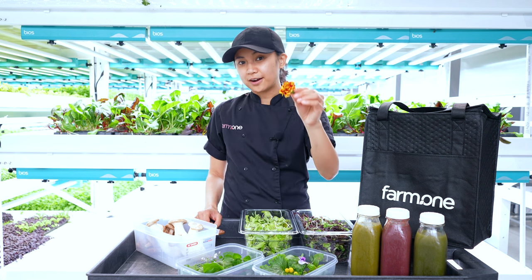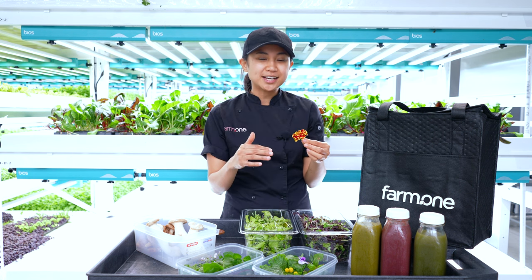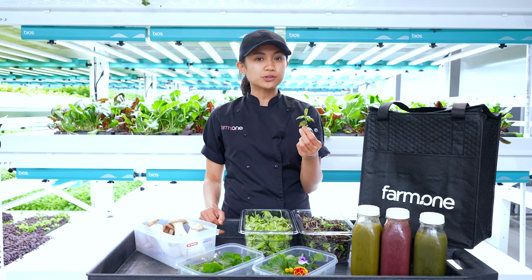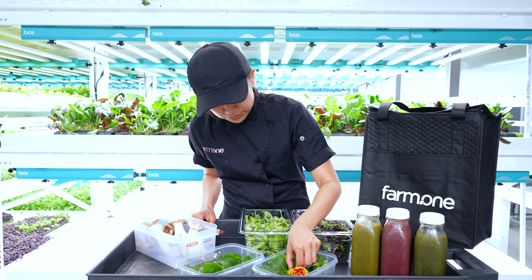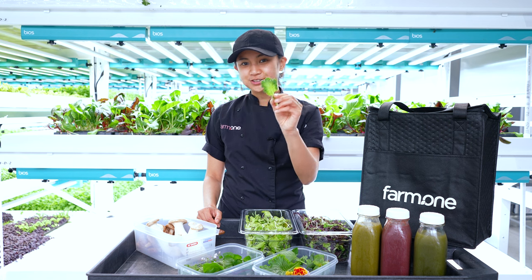We have marigold flowers. I usually garnish my salads with the petals and they always add a nice little citrus flavor. We have rau ram, which is also called Vietnamese coriander — some people think the taste is a little similar to cilantro.